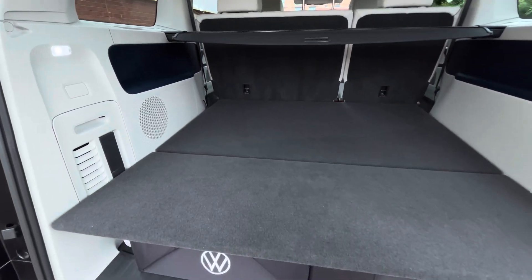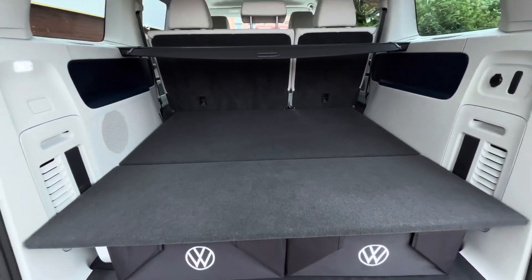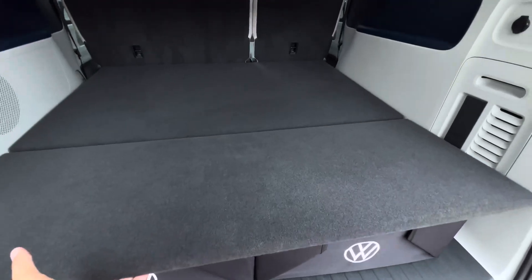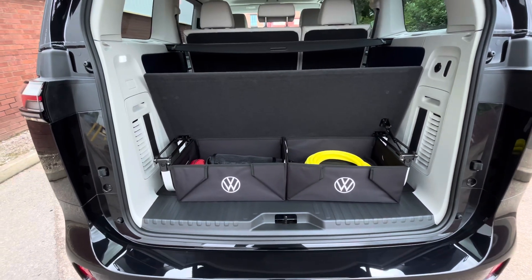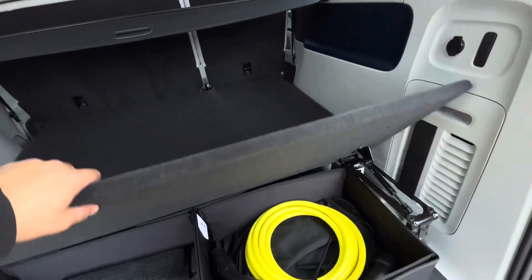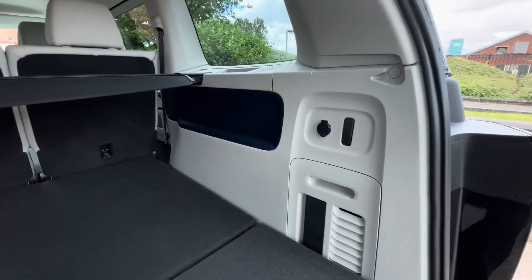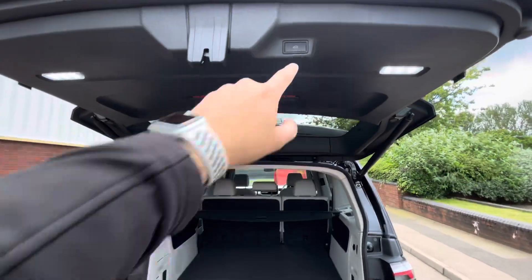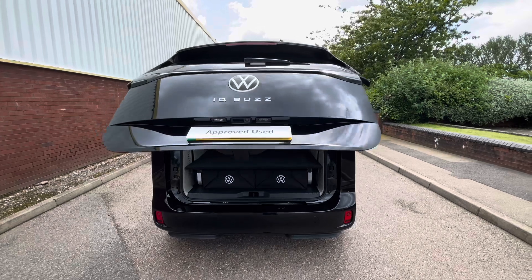The vehicle also comes with a multi-flex board which, when the rear seats are folded down, brings them all to the same level. Popping open the rear of the multi-flex board allows you to access two VW cargo boxes that can be folded flat if required. There is also an additional 12 volt socket as well as a hanging slot on the right hand side in the boot. Once you've finished obtaining your items from the boot, a simple press of the button will close the electric tailgate for you.